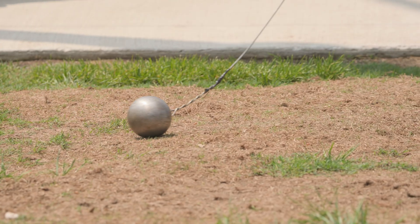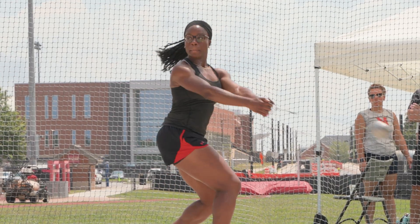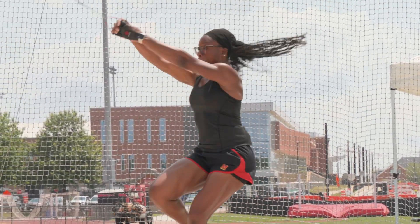Hi, I'm Chioma Njoku from the Maryland Track and Field Team, and today we're going to learn the physics behind the hammer throw. My name is Peter Sean. I'm a professor of physics here at the University of Maryland. Today I want to talk about the fabulous physics involved in the hammer throw.